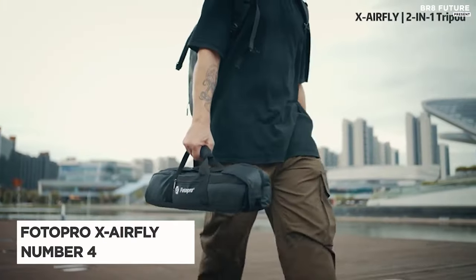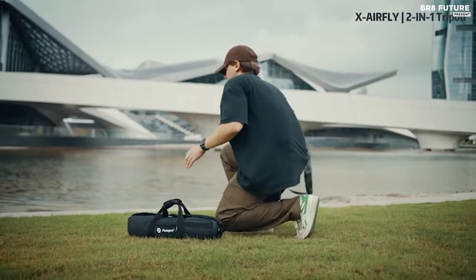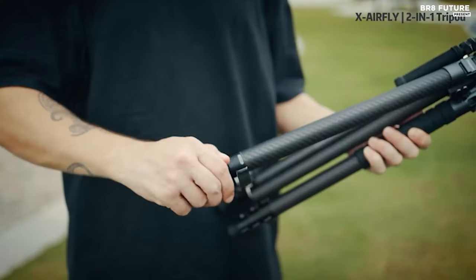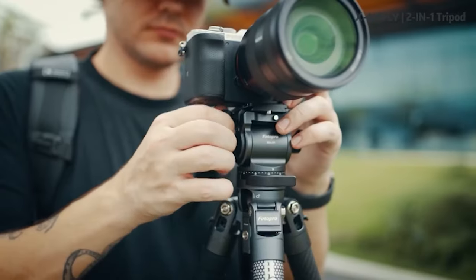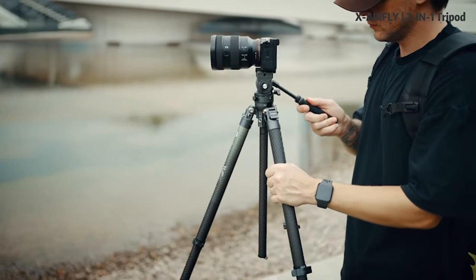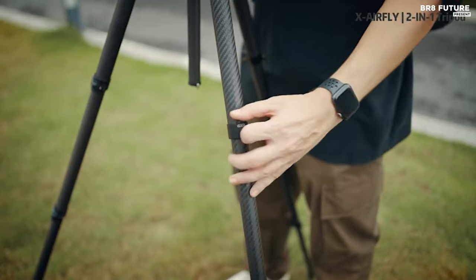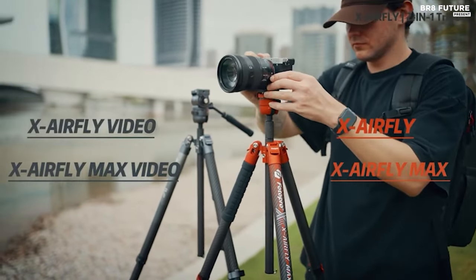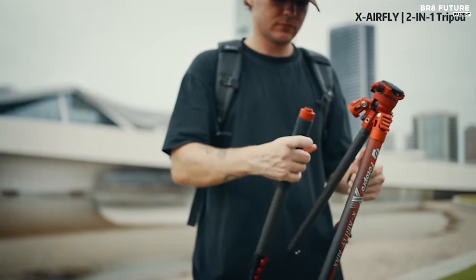Meet the Photopro X AirFly, hailed as the fourth-best camera tripod for its exceptional features and versatility. Crafted with precision, this carbon fiber travel tripod epitomizes innovation and reliability. Weighing a mere 2.51 pounds, yet boasting a remarkable load capacity of 11 pounds, with a single section capable of supporting up to 33 pounds, it effortlessly combines portability with strength. Its compact design, folding neatly to 17 inches, ensures easy transportation during your travels.